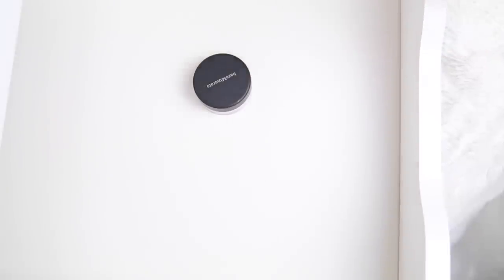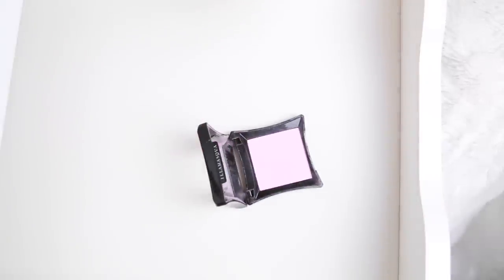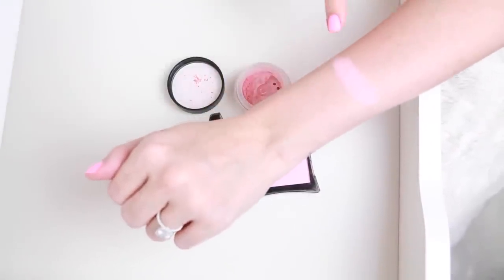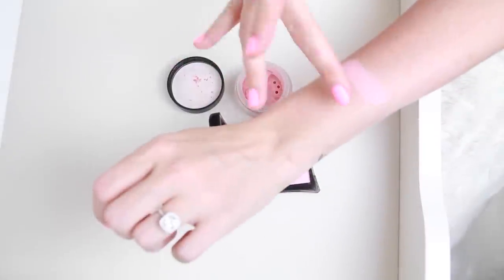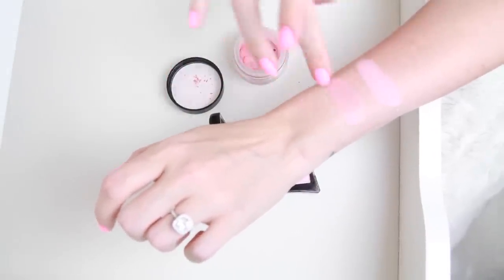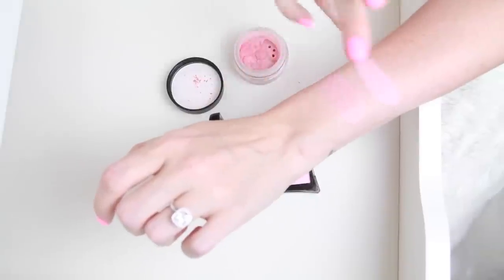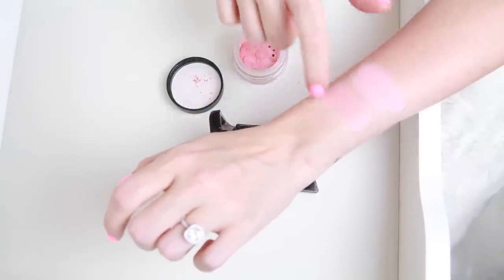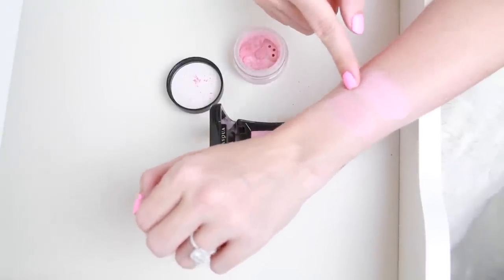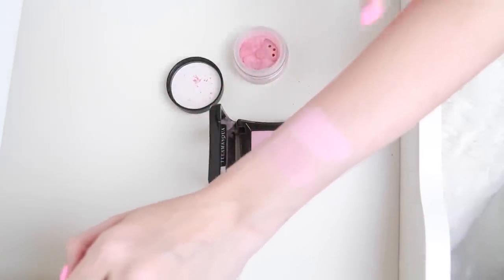I saved these two for last because I swear they are exact dupes of each other. This is my Illamasqua blush in Katy — one of my all-time favorites — and I found that Bare Minerals Cheerful is almost identical, so I wanted to swatch them one more time. Katy is really pretty over foundation, like a baby doll pink. Actually now that I see them they are quite different — Katy has more of a purple-pink and Bare Minerals Cheerful is more of a mauve-pink. I'm keeping them both.